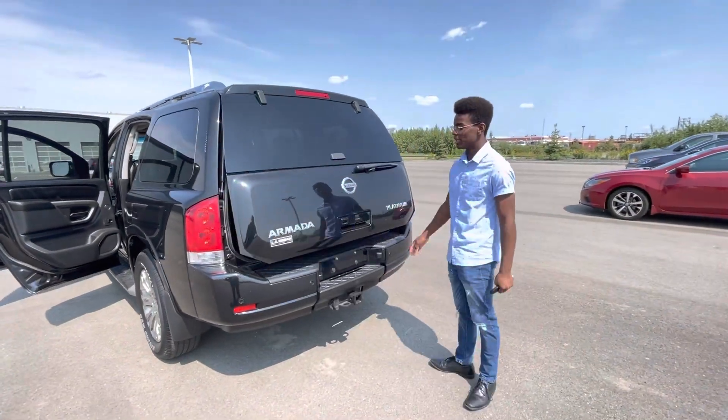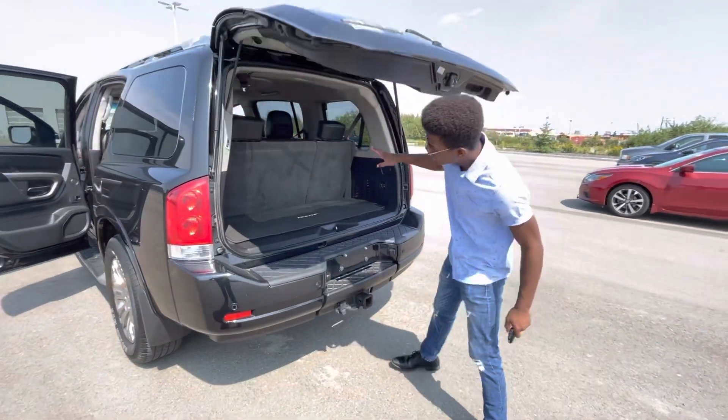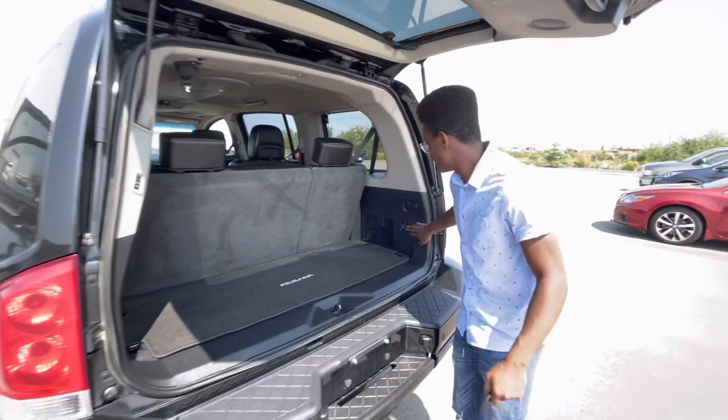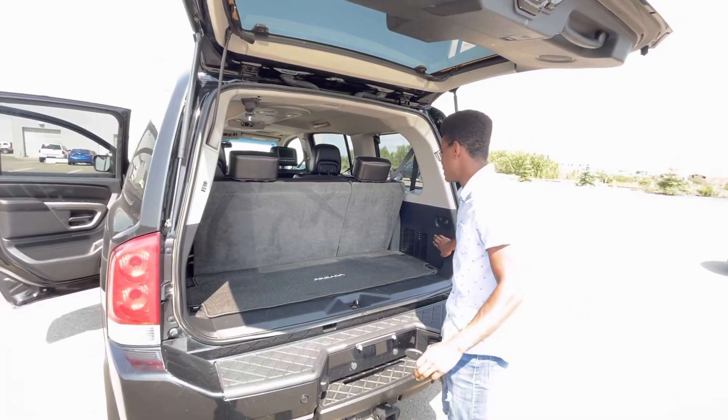Coming into the trunk here, you've got the bumper protector already installed so you don't have to worry about scratches, tons of room with the third row up, as well as nice little power adjustable buttons there if you want the third row folded down.